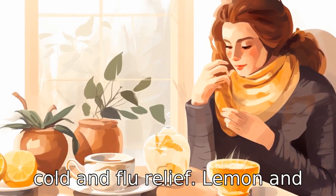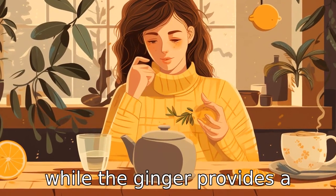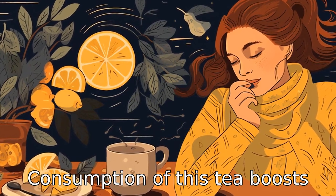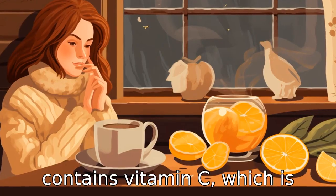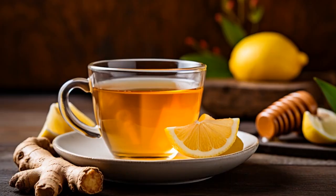Benefit two is cold and flu relief. Lemon and honey help soothe a sore throat while the ginger provides a warming effect to the body. Consumption of this tea boosts immunity simply because it contains vitamin C, which is beneficial in boosting the immune system, hence preventing the flu and cold.